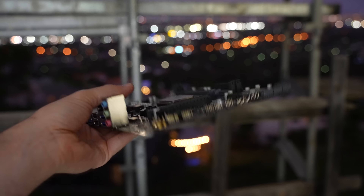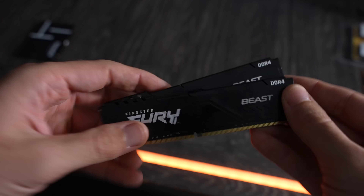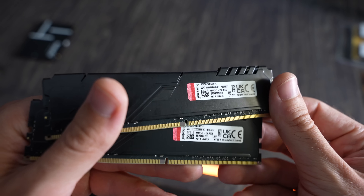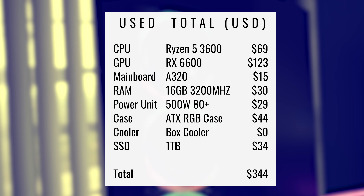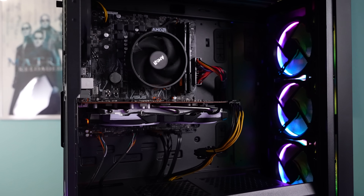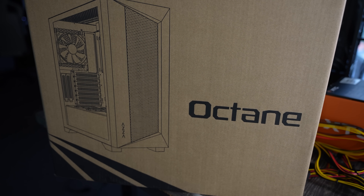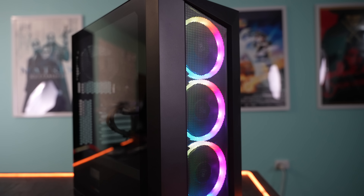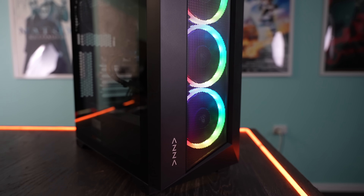The DDR4 memory was also used, saving about $10 versus new. Using those four components used instead of new, we managed to save roughly $300 off the budget — going from $630 all the way down to close to $330. We did use some new parts too: a new ATX case, a new power supply, and a new SSD. Combining used and new gives you the best of both worlds — a PC that still looks absolutely mint but performs so well for the dollar.